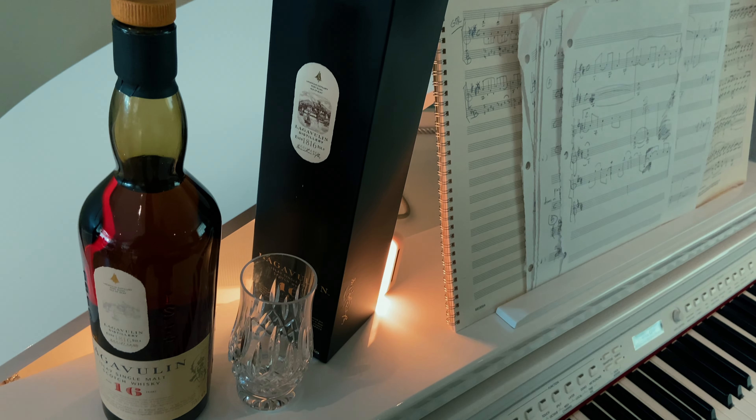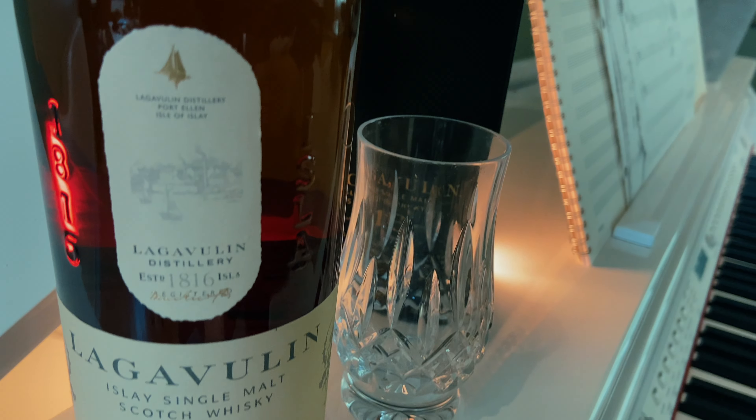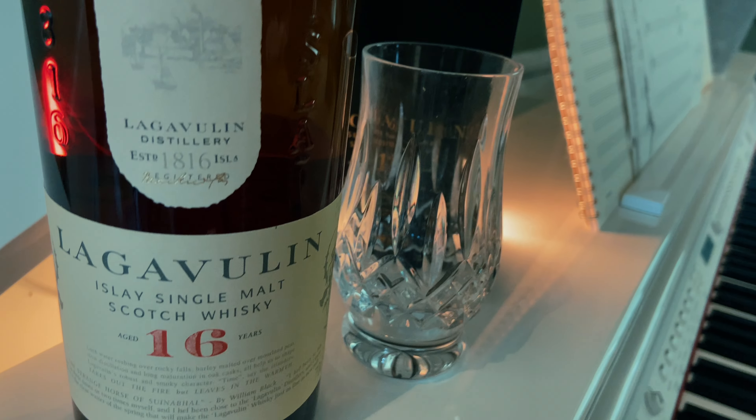Before I start I want to say a special thanks to the Corkscrew Shop in Dublin city center, Ireland. They have an amazing selection of fine spirits and wine. If you're in Ireland or you're traveling to Ireland, the Corkscrew Shop is a must-go. Check the link in the description below.